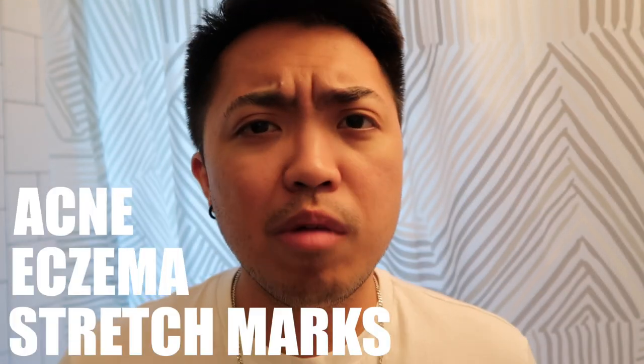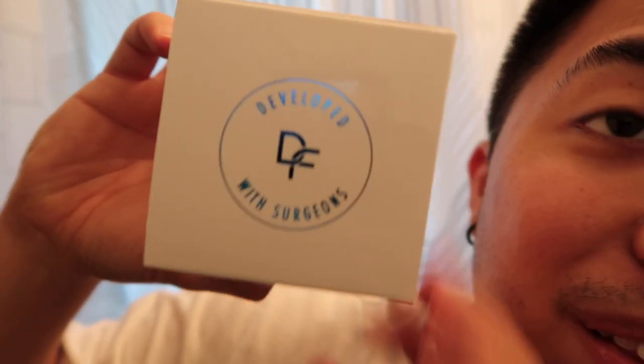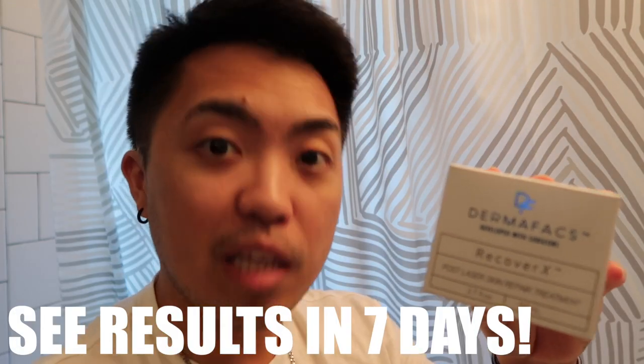RecoverX is capable of removing scars caused by acne, eczema, and stretch marks over a two to six week period, with visible results in seven days. To use it, remove a dime-sized amount using a spatula and with clean fingertips gently massage into skin. Repeat up to six times daily for best results. This is RecoverX by Dermafax, developed by surgeons.